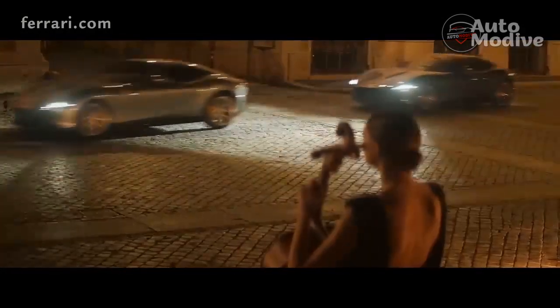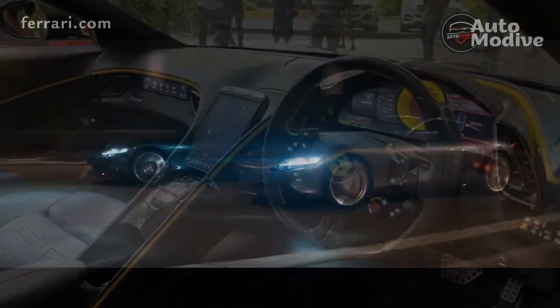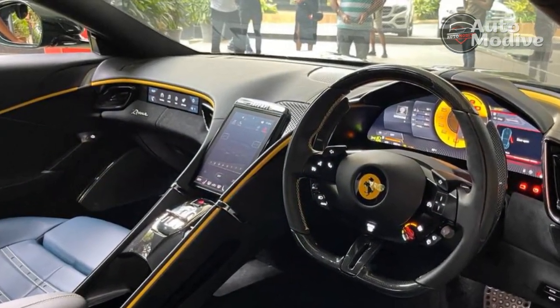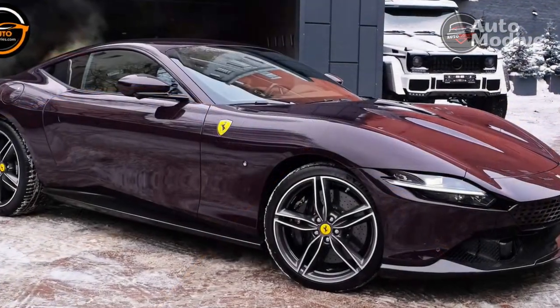Once you locate the backlit engine start capacitive touch icon — RIP big red start button — and fire up the Roma's V8 engine, you won't care about the frustrating mirror controls or the fact that the in-screen volume adjustments take forever to respond. When this car wakes up, so do your senses.